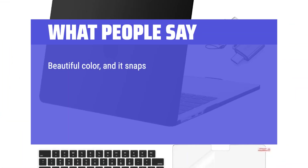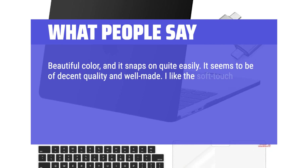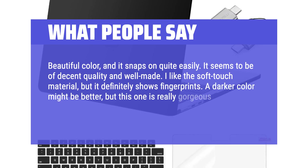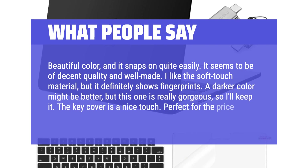Beautiful color and it snaps on quite easily. It seems to be of decent quality and well-made. I like the soft-touch material, but it definitely shows fingerprints. A darker color might be better, but this one is really gorgeous so I'll keep it. The key cover is a nice touch. Perfect for the price.